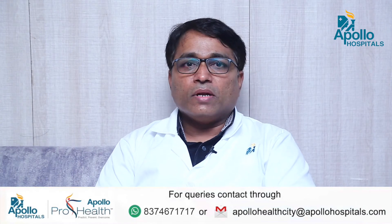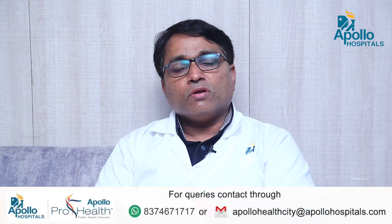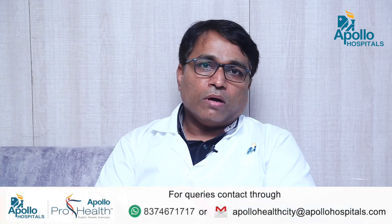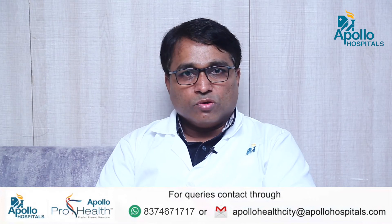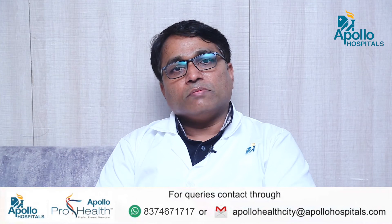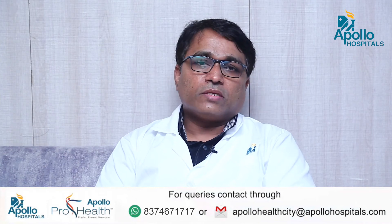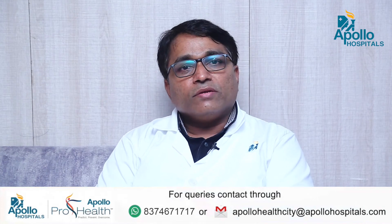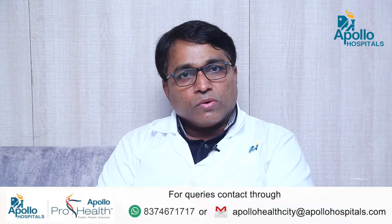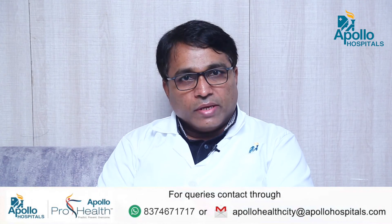In spinal surgery, endoscopy is used very commonly — most commonly for disc surgeries. More than 80% of the surgeries we do in Apollo are by using spinal endoscopy. Endoscopy is also used in spinal fixations and some spinal tumor removals. With the addition of microscopy-assisted endoscopy and the advent of endoscopy-assisted and endoscopy-controlled microsurgeries, the applications of endoscopy are ever increasing.